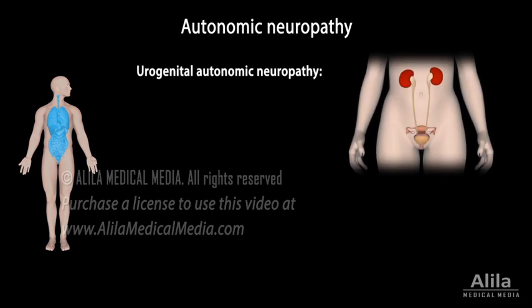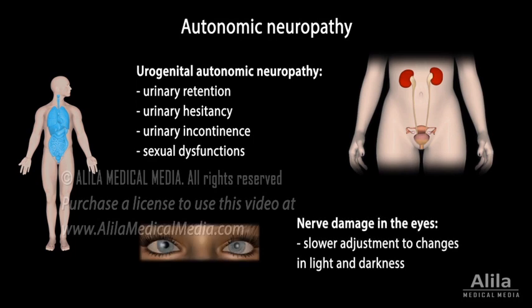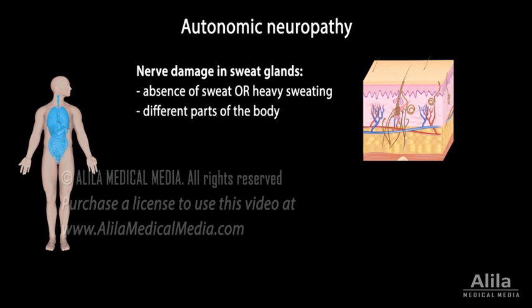Neuropathy in the urinary and reproductive systems may lead to urinary retention, hesitancy, urinary incontinence, and sexual dysfunctions. Nerve damage in the eyes can cause slower adjustment to changes in light and darkness. Nerve damage in sweat glands may result in either absence of sweat or heavy sweating, especially at night, and different parts of the body may also produce sweat differently.